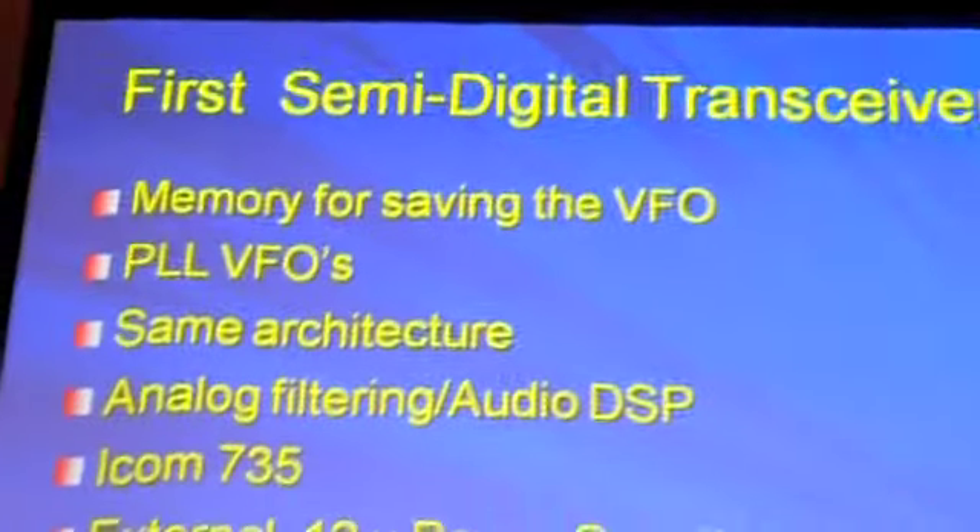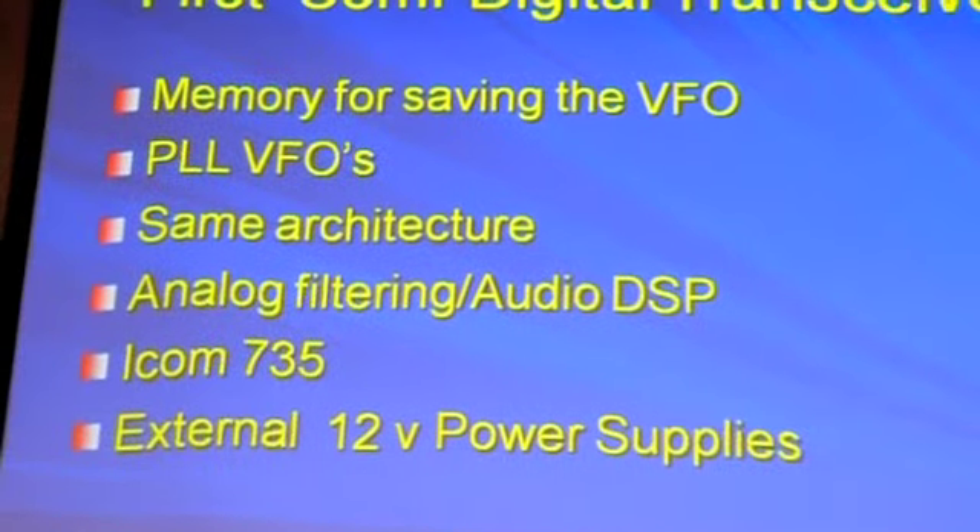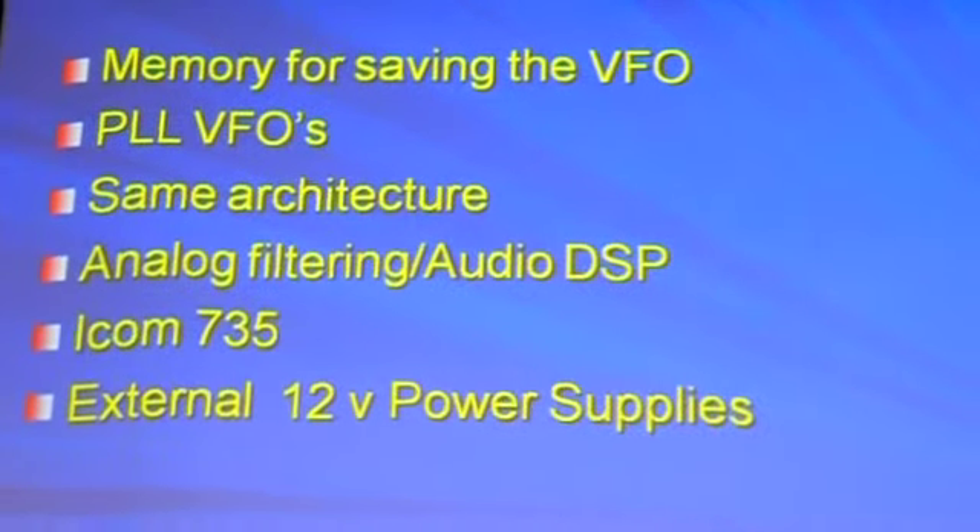Then we move into the semi-digital transceivers. They had memories, and they used phase-locked loop BFOs. They had memories for saving the BFO — like the Kenwood 430 had about five memory settings. It was really funky to use, but you could actually use it. It was okay. Same architecture though: SuperHET, sideband, some had AM and CW. Some of those radios, like the 430 and so forth, had FM modules you could add to them.